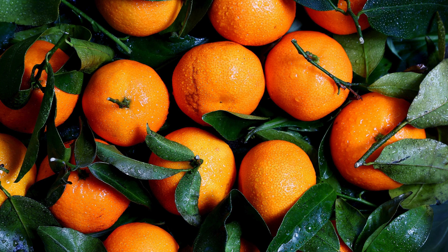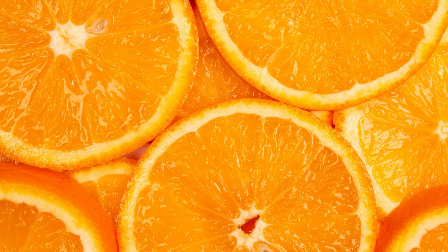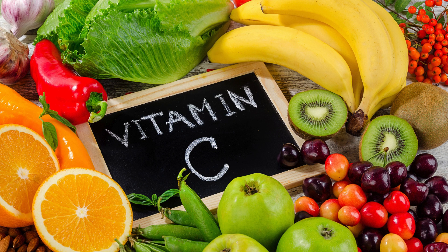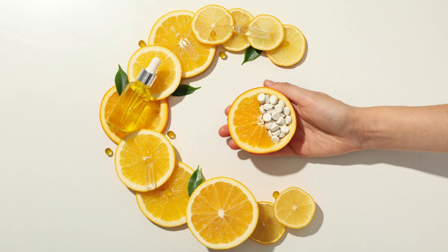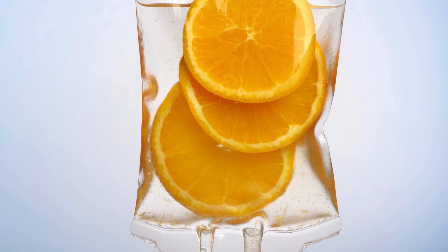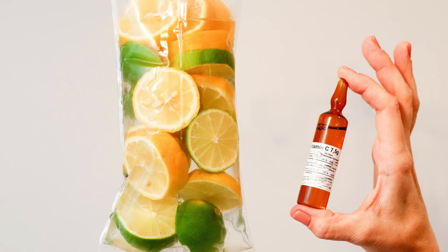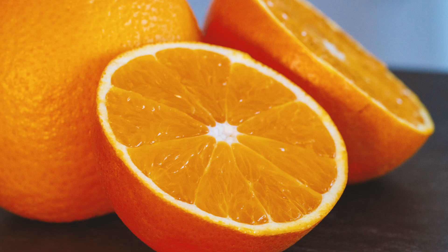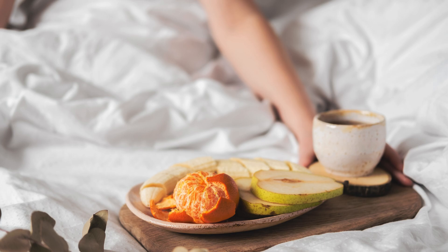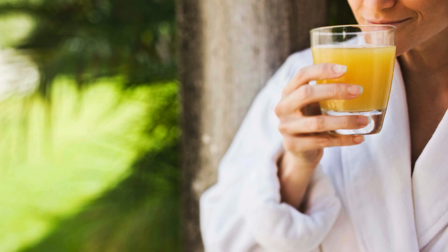Who doesn't love a juicy orange or a refreshing glass of grapefruit juice? I've got good news — citrus fruits aren't just delicious, they're also incredibly beneficial for diabetics. One of the key nutrients in citrus fruits is vitamin C, a powerful antioxidant that plays a vital role in blood sugar control. Studies have shown that vitamin C can help improve insulin sensitivity, lower fasting blood sugar levels, and even reduce the risk of diabetic complications. But it's not just about the vitamin C. Citrus fruits are also a good source of fiber, which is essential for slow and steady blood sugar regulation. So go ahead and enjoy that orange with breakfast, squeeze some lemon into your water, or snack on some grapefruit for a refreshing and blood sugar-friendly treat.